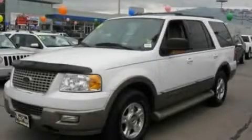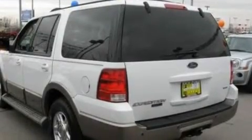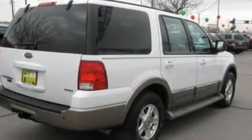This is a 2004 Ford Expedition, for when safety, size and space are of importance. It has a 5.4 liter 8-cylinder engine, a 4-speed automatic transmission and 4-wheel drive.